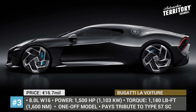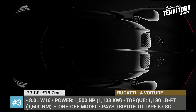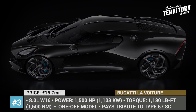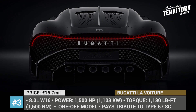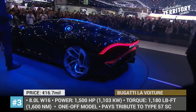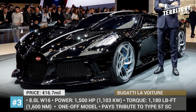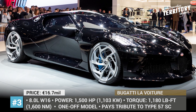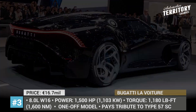Bugatti La Voiture Noir. Claimed to be the most expensive new car ever built, this one-of-a-kind Bugatti is a modern interpretation of the legendary all-black Type 57 SC Atlantic that was lost during World War II. Design-wise, the supercar is reminiscent of the Chiron and Divo, but it has plenty of unique features. These include the pronounced horseshoe grille, LED headlights that finish on top of its wheel arches, six exhaust tips, and a full-width LED brake light strip. The car's bodywork is all carbon fiber and all components are built by hand. The La Voiture Noir is brought to life by the familiar 8.0L W16 that delivers 1500 hp and almost 1200 lb-ft of torque.